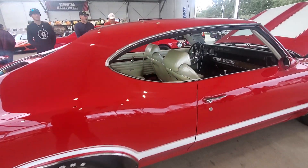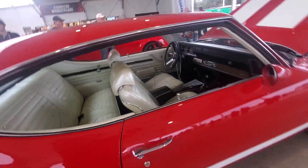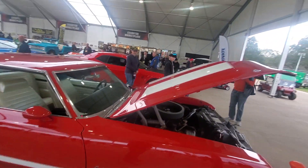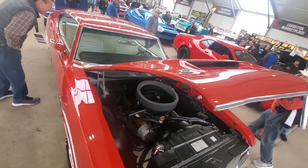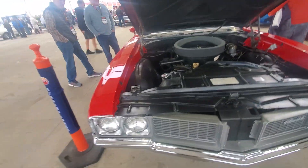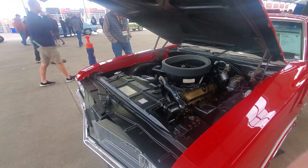What do you guys think of that, Oldsmobile guys? You like it? Beautiful car. I'm sure it got down the road no problem. W31 — there you go. So you Oldsmobile guys, tell me what the W31 package meant. Check out this hood — that's pretty cool. There's one for you Oldsmobile guys. 70 Cutlass W31 package. See you later.